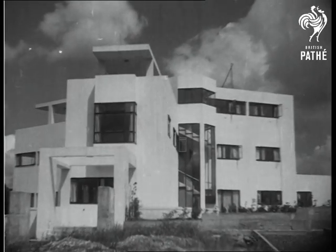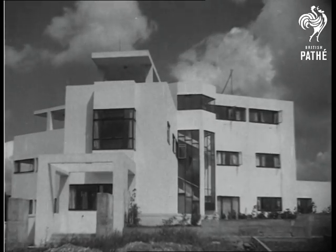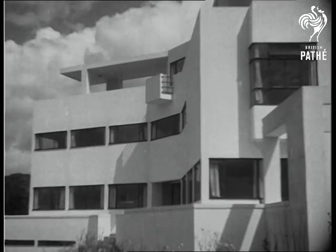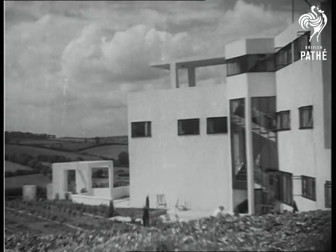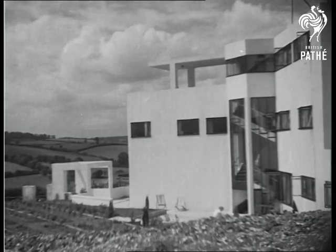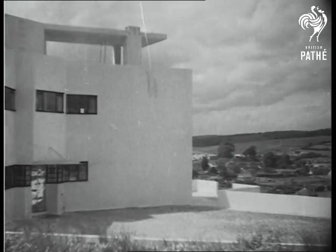Such a dream house has come to reality on a hilltop at Amersham, Buckinghamshire. Glancing at the artistic lines of this modern home, we forget the old idea that houses should follow past and out of date fashions. For instance, on the north front there are no entrances for cold winds and wintry weather.